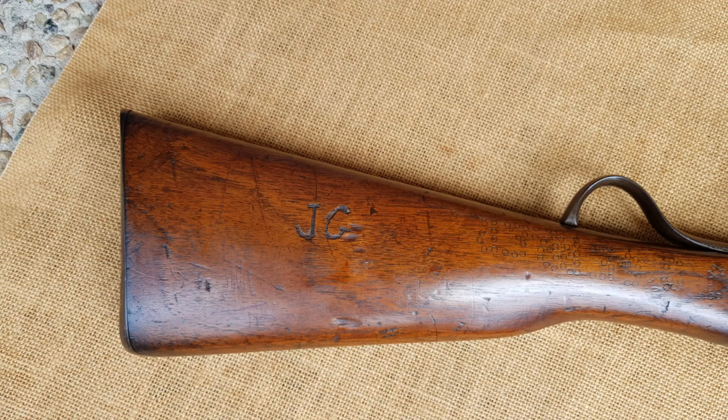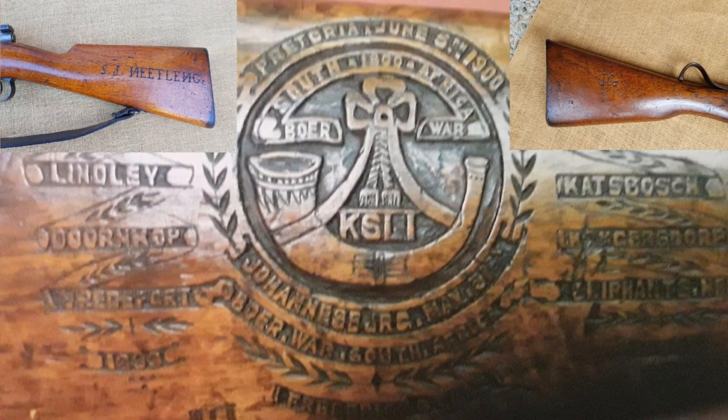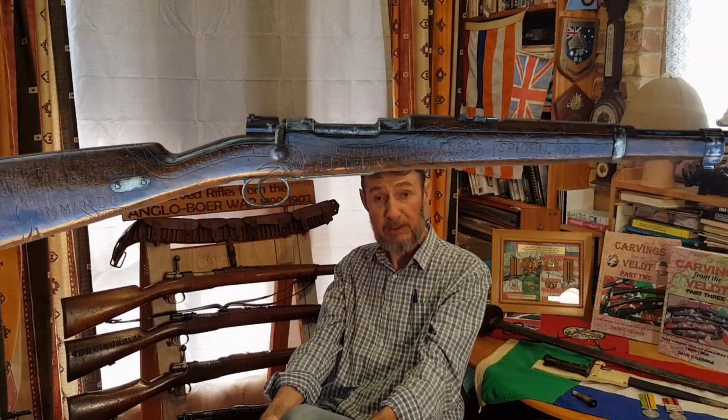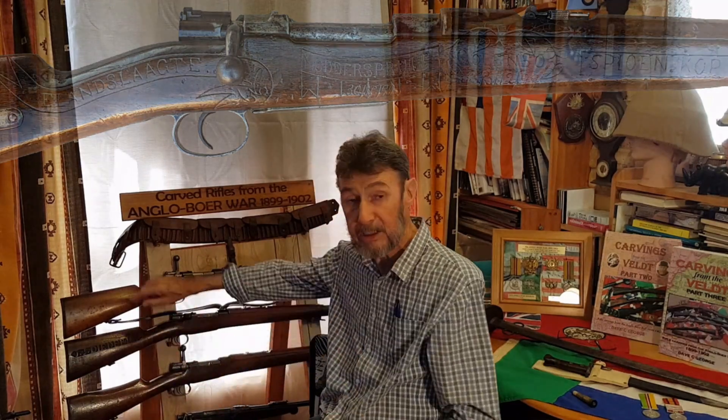Today we're going to have a bit of a change of theme. As I've mentioned in my books, the Boers had this passion of carving their names on the rifles. The level of artistry or competency depended on each individual. Some were very artistic, some barely scratched their names or initials, and others were only semi-literate. You get a huge variety of carvings — mainly names, but also farm names, birth dates, battle names, etc. Today I'm going to go through four rifles and look at each one individually.